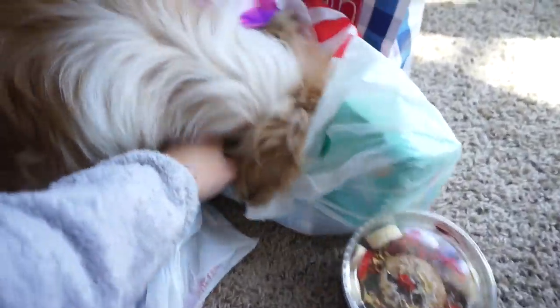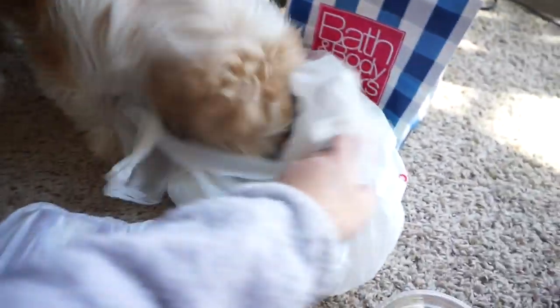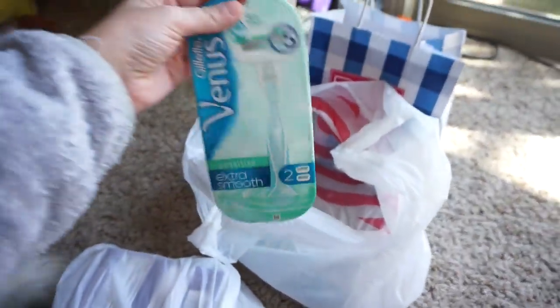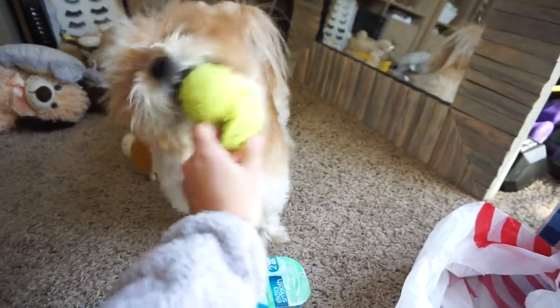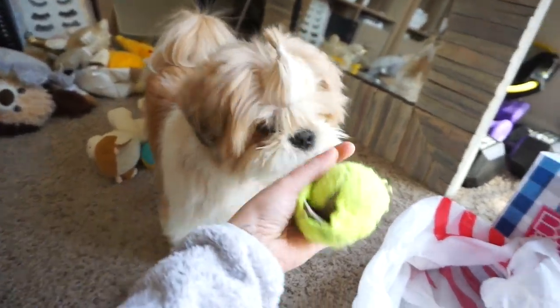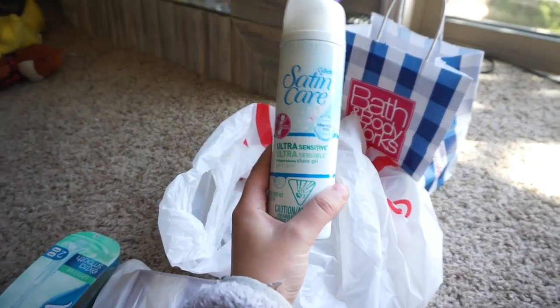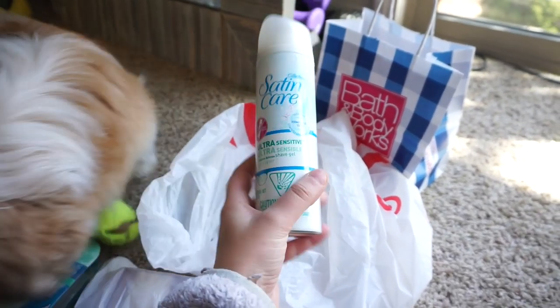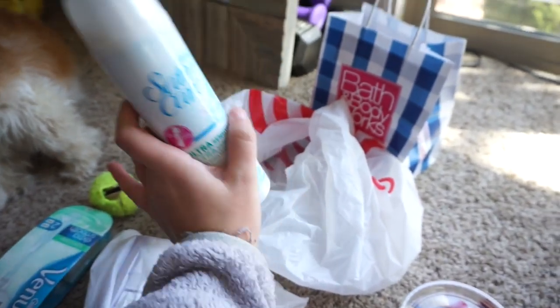Okay, let me show you what I got. I did get some supplies at Target. I got Venus Sensitive Extra Smooth Razors, and I also got the Gillette Satin Care Ultra Sensitive Shave Gel — I figured I would try this because, like I said, super sensitive skin.